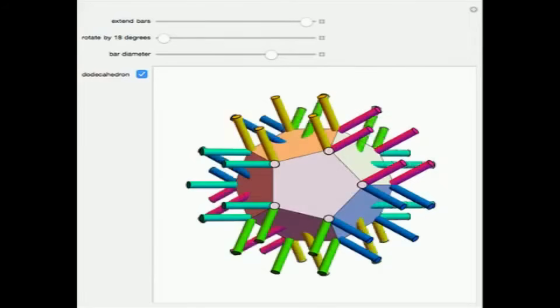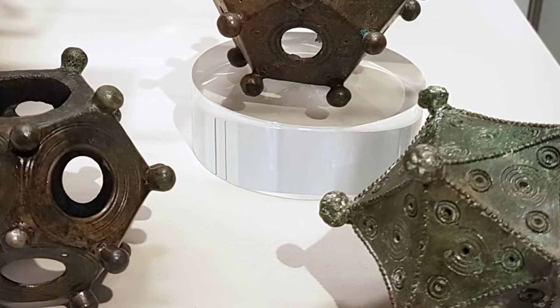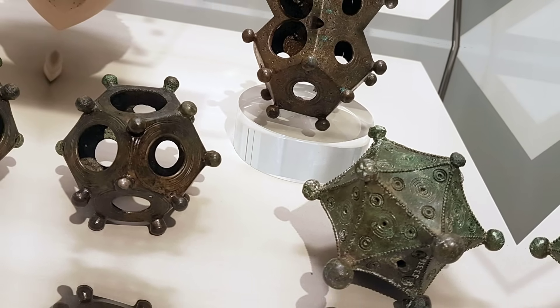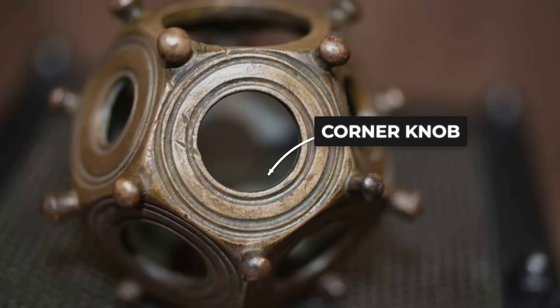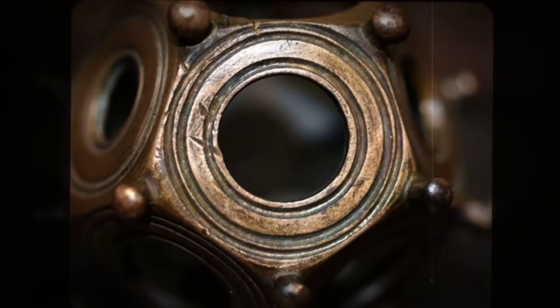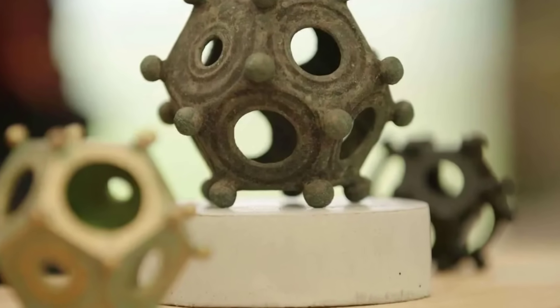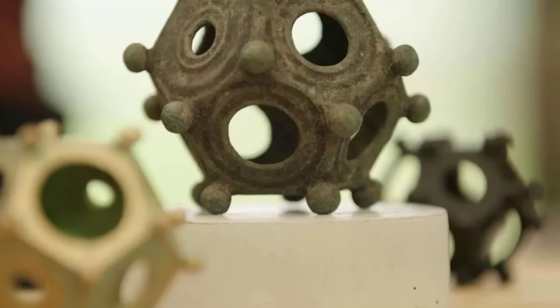Some are so precisely balanced they can rest evenly on multiple faces—a feature unnecessary for any known Roman tool. The knobs at each corner add weight symmetrically, suggesting deliberate engineering. Inside, they are completely hollow. No markings. No fittings. No residue consistent with mechanical use. No wear patterns suggesting repeated handling or contact with other materials.